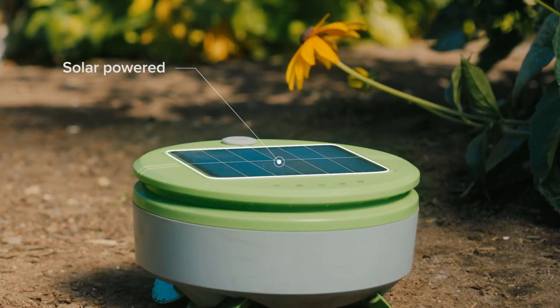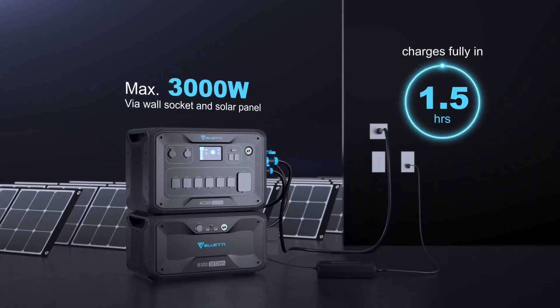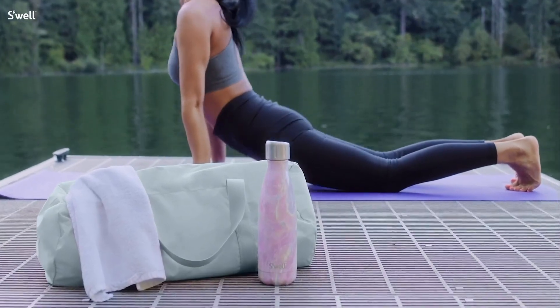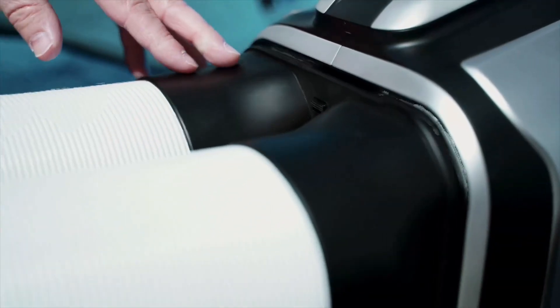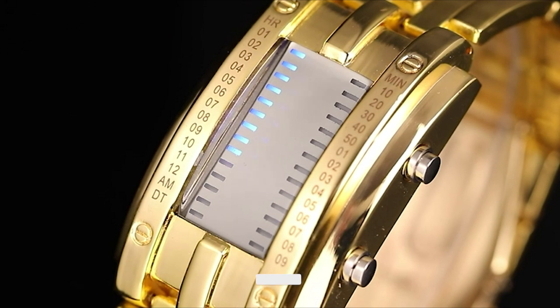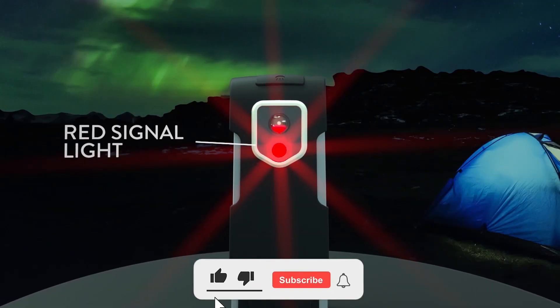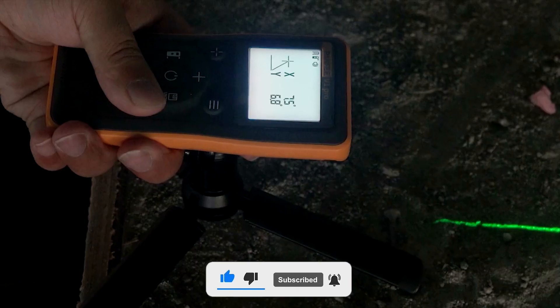Hey guys, welcome to our channel. We're dedicated to constantly bringing you evolving tech gadgets that are being manufactured by the creative minds out there to make life a little easier for you. In today's video, I'll be showing you 11 more of these incredible gadgets — you might need one of these yourself or as a gift to someone special to you. Kindly give this video a thumbs up and subscribe so you don't want to miss any of our updates.